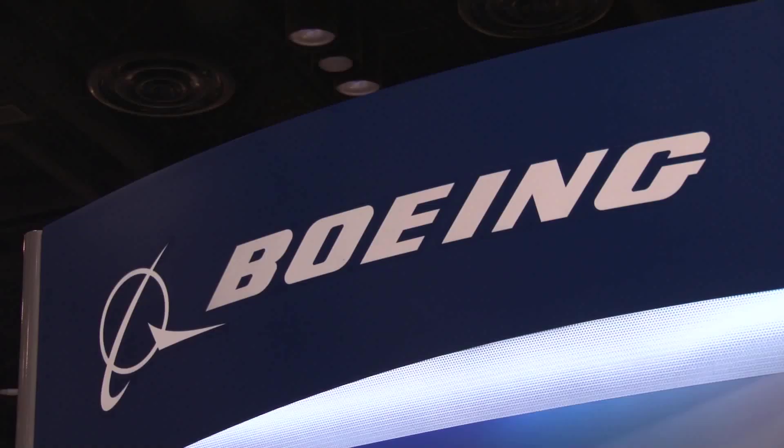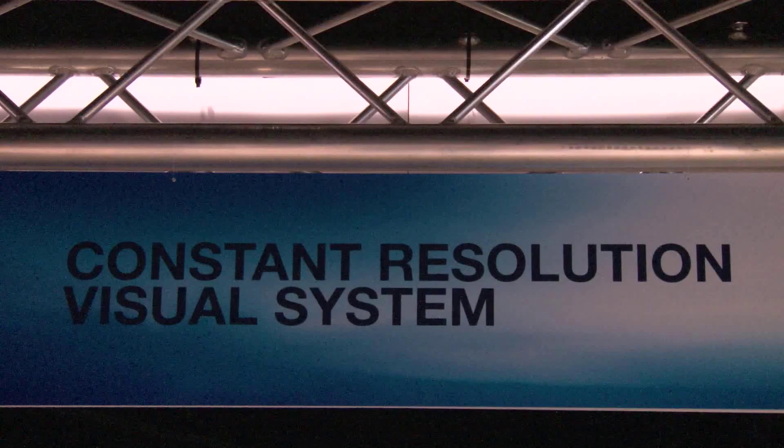Continuing our coverage here at ITSEC 2012 in Orlando, we stopped by the Boeing booth and appreciate Mr. Barry Coleman from Boeing taking a second to talk to us about the CRVS announcement that you just recently made. Tell us a little bit about that, Barry. Thanks for stopping by. We're displaying the CRVS,